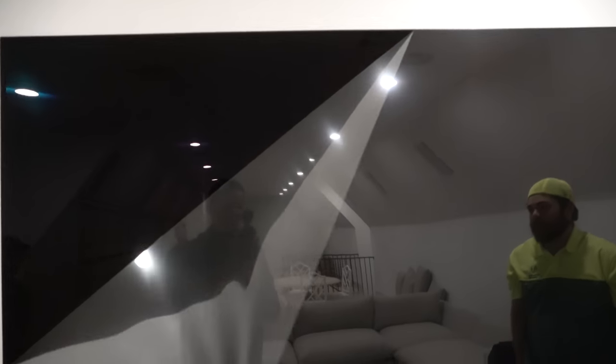We're wiping it down, and there's a cover on this. Look how much cleaner it is, look how much darker it is.